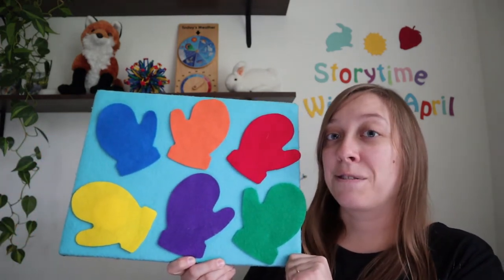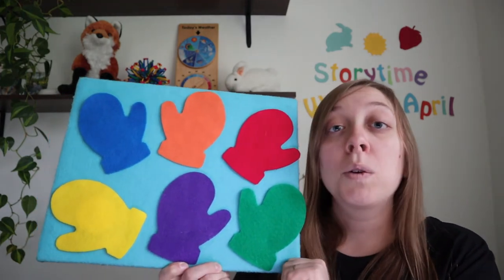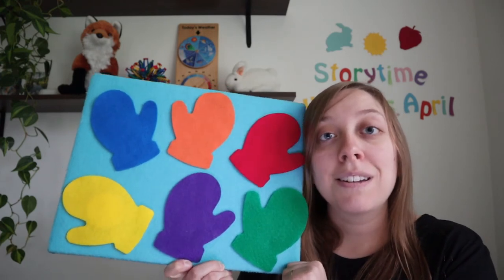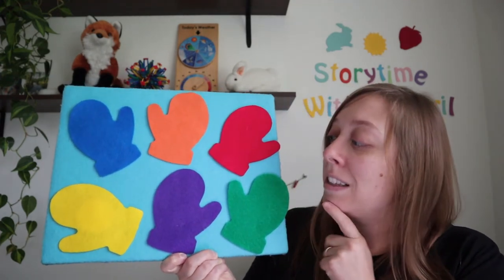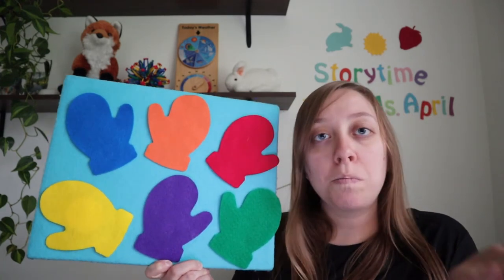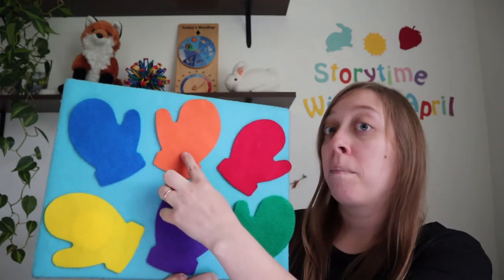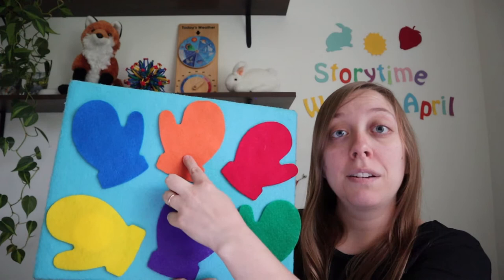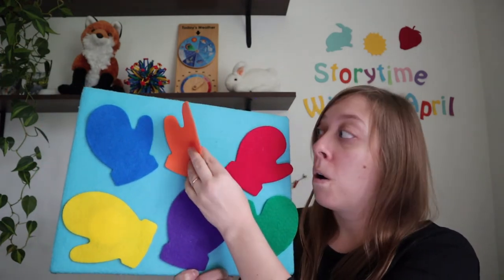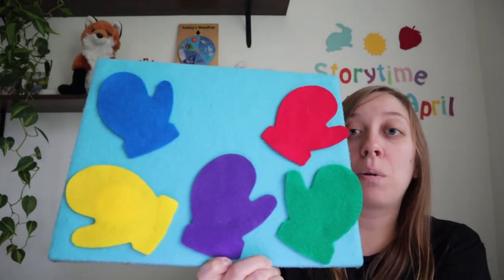Now say this little rhyme with me. Snowball, snowball, cold and round. Behind which mitten could you be found? Snowball, snowball, where could you be? Are you behind the orange mitten? Let's peek and see. No, it's not behind the orange mitten.